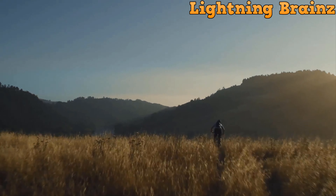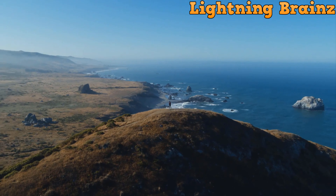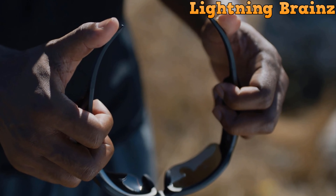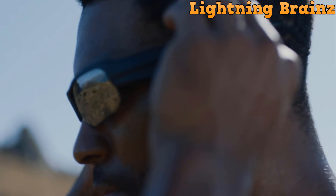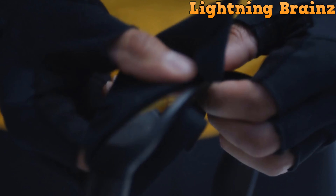Intuitive touch controls allow seamless adjustment of volume and access to your phone's assistant with simple gestures. Designed for durability, these IPX4 water-resistant sunglasses feature a TR-90 nylon frame and flexible temple grips for a secure fit during intense workouts. Interchangeable nose pads ensure comfort and stability.